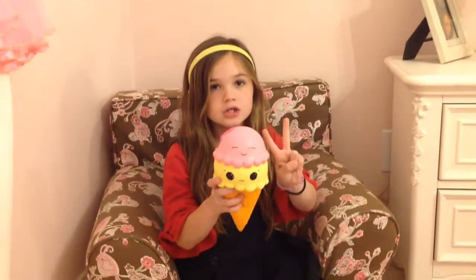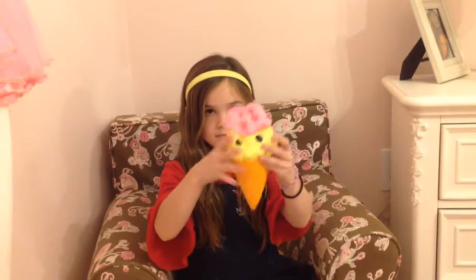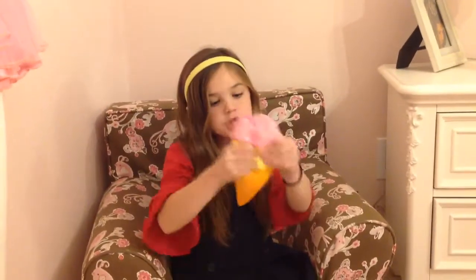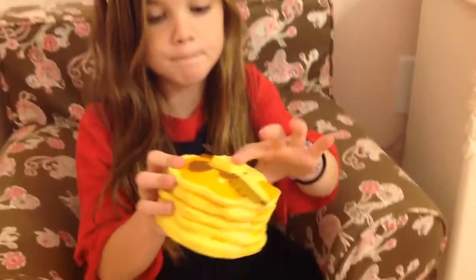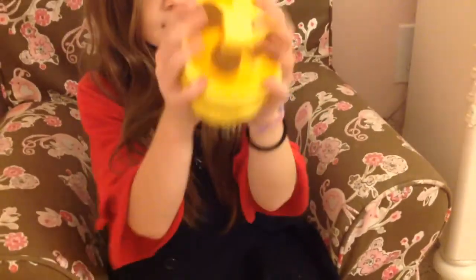My next one is this pancake. This pancake has butter, syrup, and a pancake — very squishy.